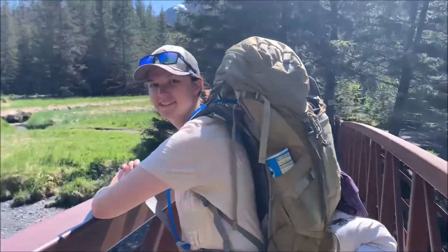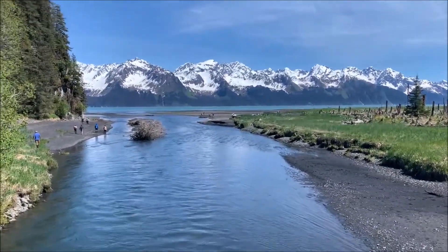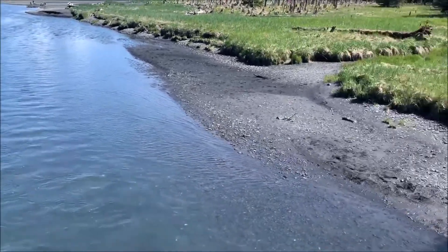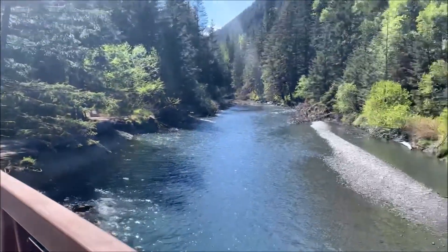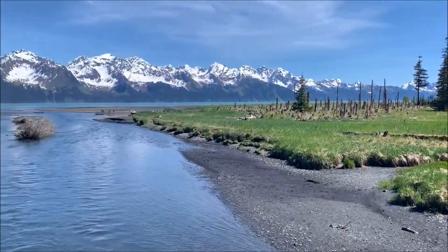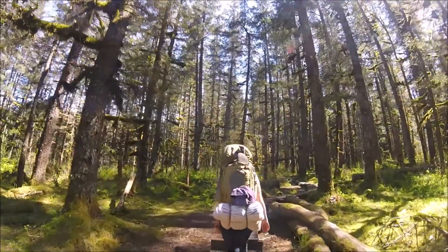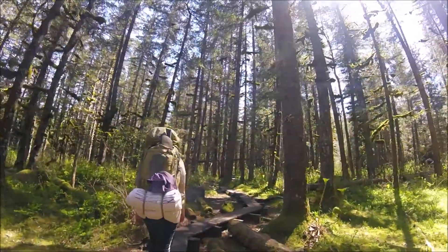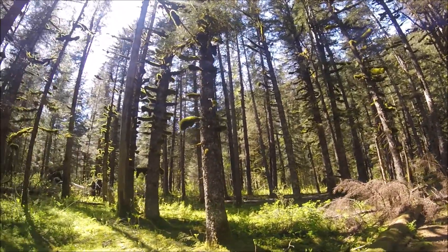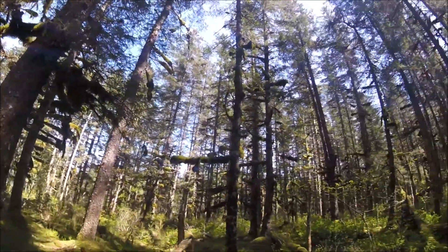This is Tonsina Creek on the Canes Head Trail. It is super clear. It's been a really cool trail so far. We just went over Tonsina Creek, and there are all these Sitka spruce covered in moss — it's pretty neat.